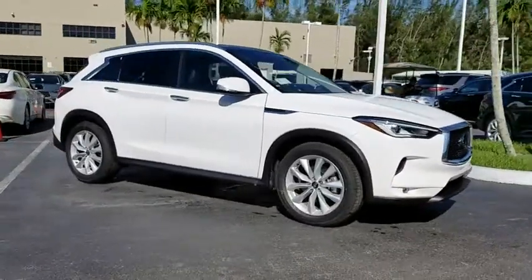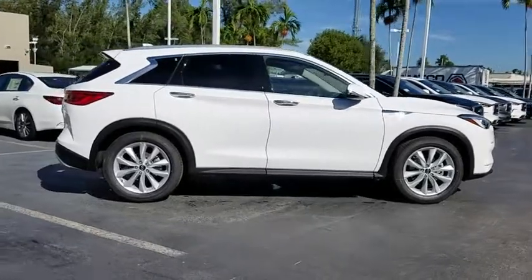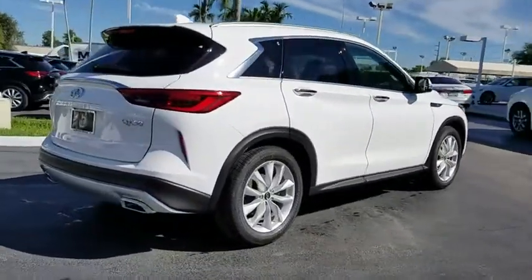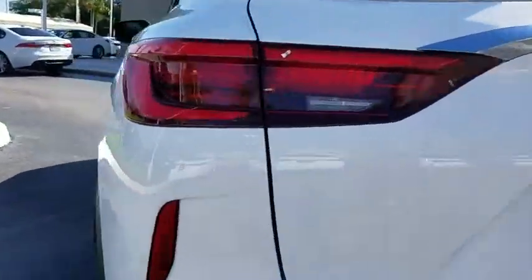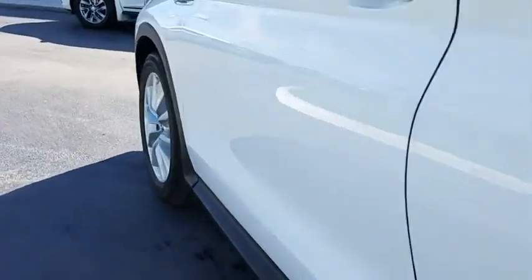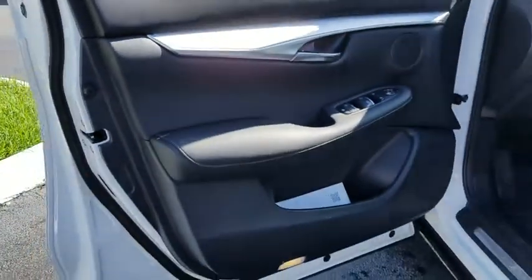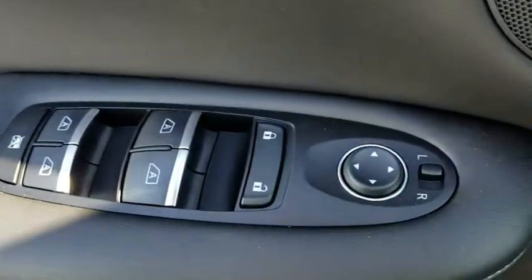The 2019 Infiniti QX50. The Infiniti QX50 is the perfect blend of luxury and power. You will be impressed with the QX50's agile sports sedan-like handling. It also comes with very responsive steering and strong brakes. The QX50 offers extremely high levels of safety and luxury, all with a sleek new design.